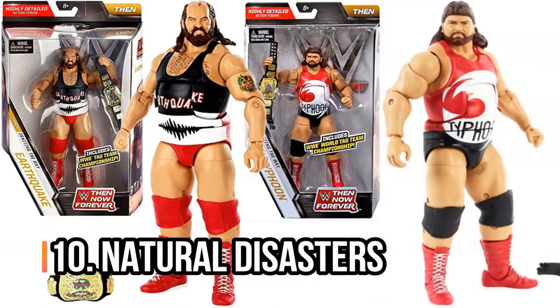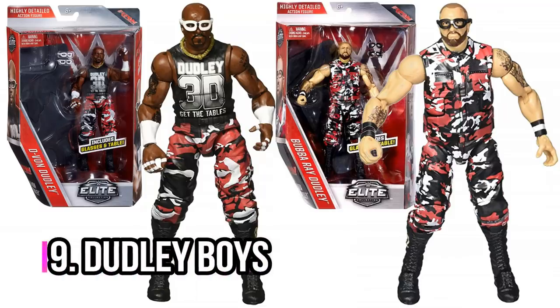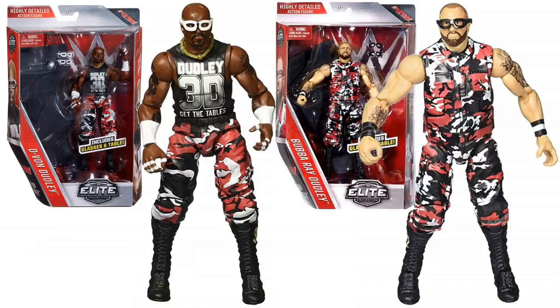Number 10, we've got the Natural Disasters. These were hard to get — they were only part of the Then Now Forever series. You get old-school world tag team titles with them. Obviously it's Earthquake and Typhoon — really, really cool, really great figures, highly recommend them. Next, you've got maybe the most decorated tag team of all time: the Dudley Boys from Elite Series 45. I think they've still won more championships than anyone else, so very, very cool. Highly recommend those because they come with not only great detail but loads of accessories.